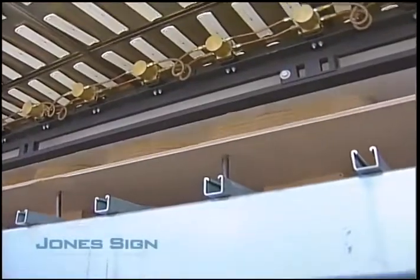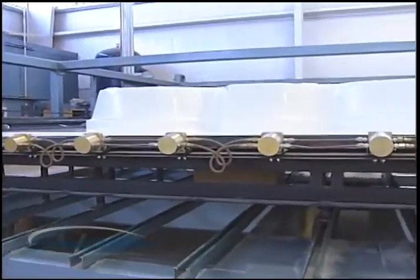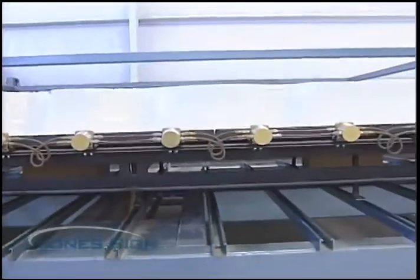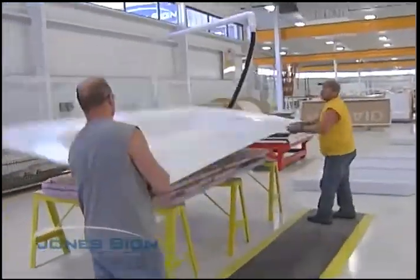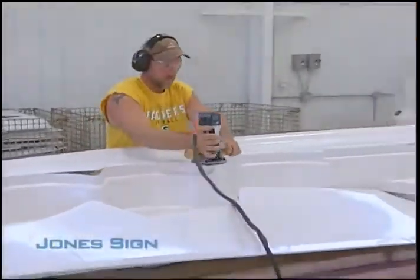We vacuum form faces for the signs which the customer wants this on. We can go up to 8-foot by 16-foot in one piece and can seam to any size. Vacuum forming allows letters to be embossed and faces to have unique shapes like convex, concave, and more.